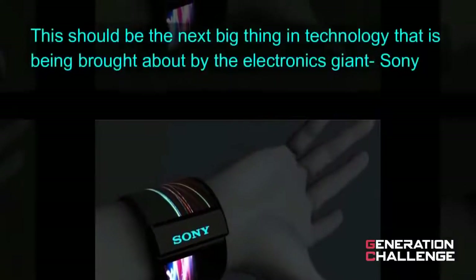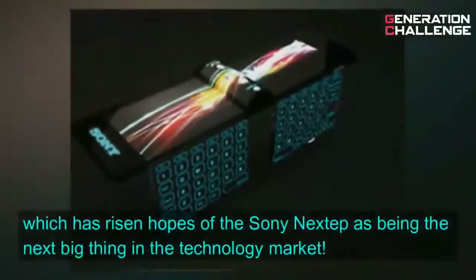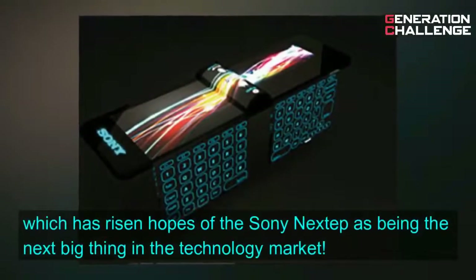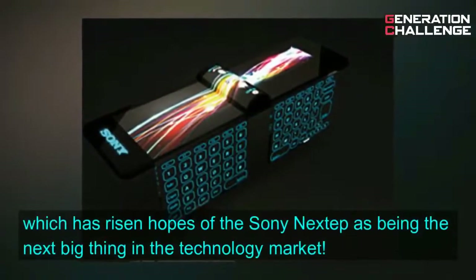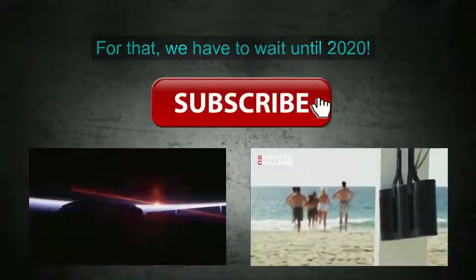This should be the next big thing in technology that is being brought about by electronics giant Sony, which has risen hopes of the Sony Next Step as being the next big thing in the technology market. For that, we have to wait until 2020.